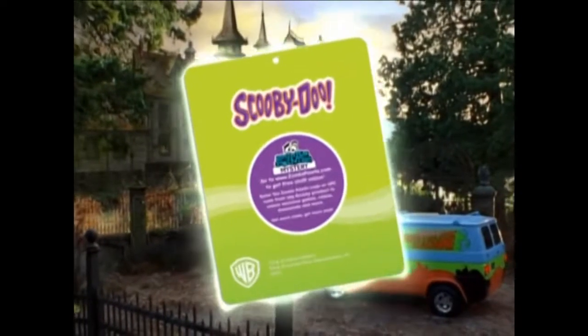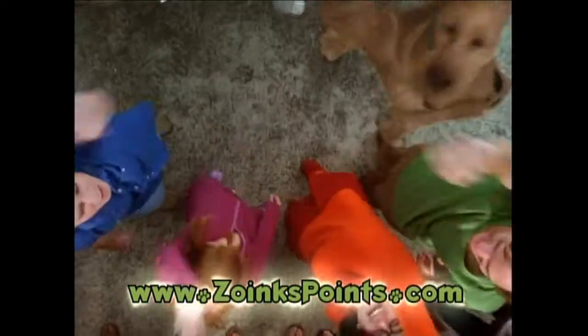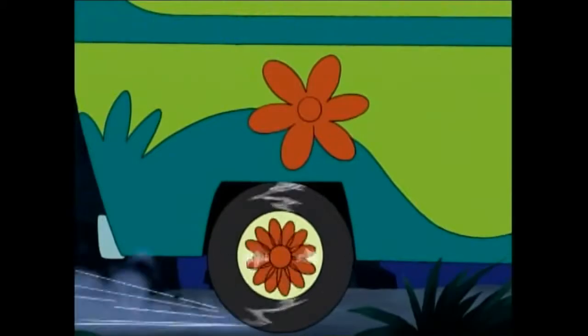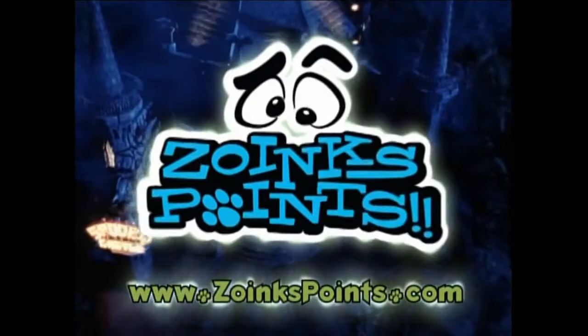Find Zoinks Points on Scooby products and download free Scooby stuff online at ZoinksPoints.com. Perfect! And your very first Zoinks Points reward is right under your nose. Be sure to check the insert inside the DVD box for your code. The trail is back to you! Let's go Scooby! Free Scooby stuff is just a click away at ZoinksPoints.com.